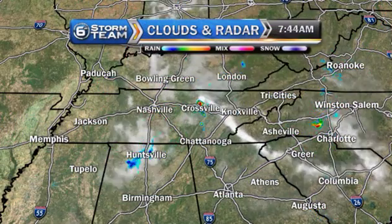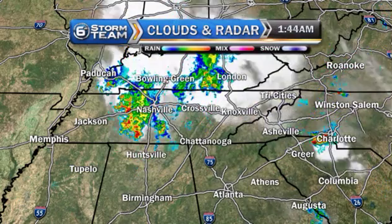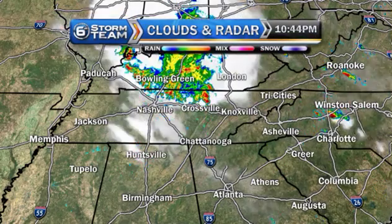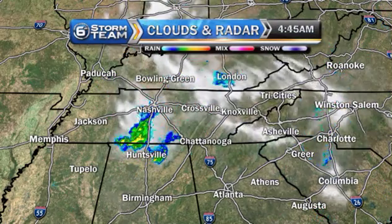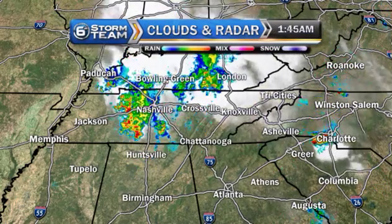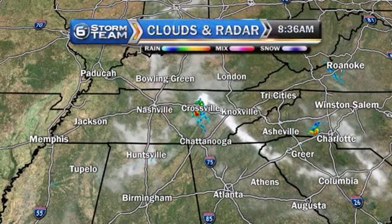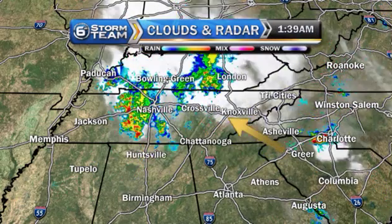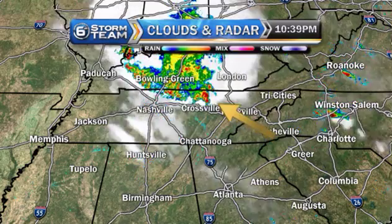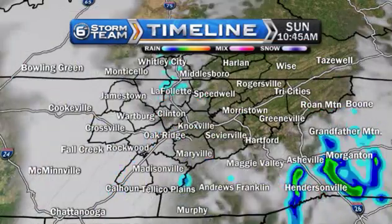We had some thunderstorms that worked their way through the mid-state last night — you can see that thunderstorm really plowing through and kind of falling apart as it made its way into northern Alabama. But the tail end of that has kind of made a few isolated showers and storms develop back across the plateau early today. Also, notice what we're seeing — that little white boundary right here. These are outflow boundaries, and most likely we'll be seeing some showers and storms form along those as we go through the day today.